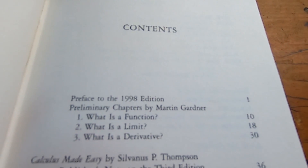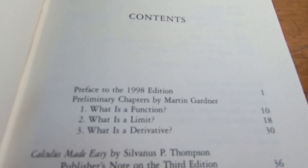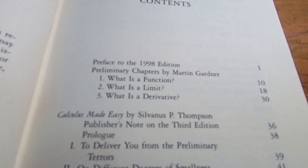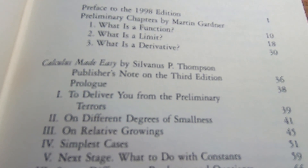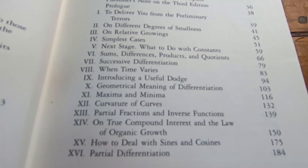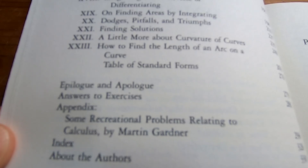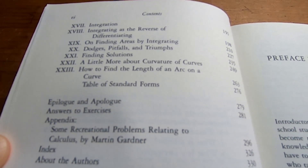Even the table of contents is interesting. It's hard to find a book where the table of contents makes you think, 'wow, this is really cool.' There are some preliminary chapters by Martin Gardner, which are awesome. It starts off by talking about what a function is, what is a limit, what is a derivative. And I have read all of these preliminary chapters so far. The contents include everything up to delivering you from the preliminary terrors. This is a calculus book — it's not like 'calculus for dummies.' The author was a very professional mathematician. And it includes answers to every single exercise. Every single exercise has a solution in the back of the book, which is remarkable for a book published so long ago.